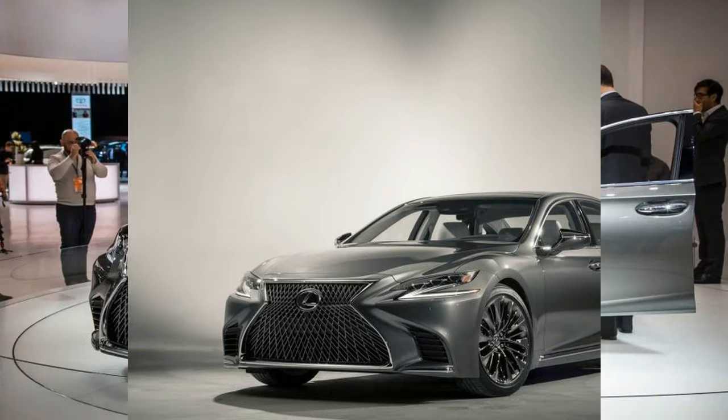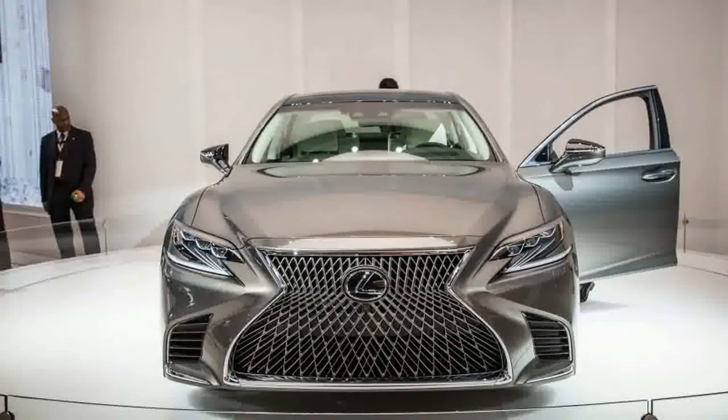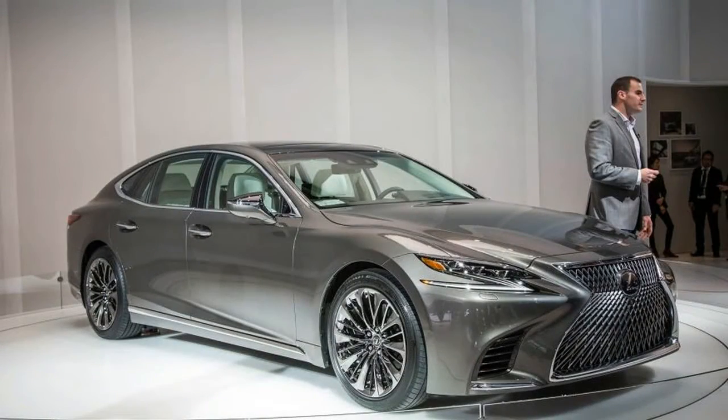But beyond that, the designers have taken a few more liberties with the car's profile, introducing a flowing character line along the side and softer, more rounded forms around the rear fenders — refreshing changes from the sharper, creased aesthetic found across the rest of the Lexus lineup.